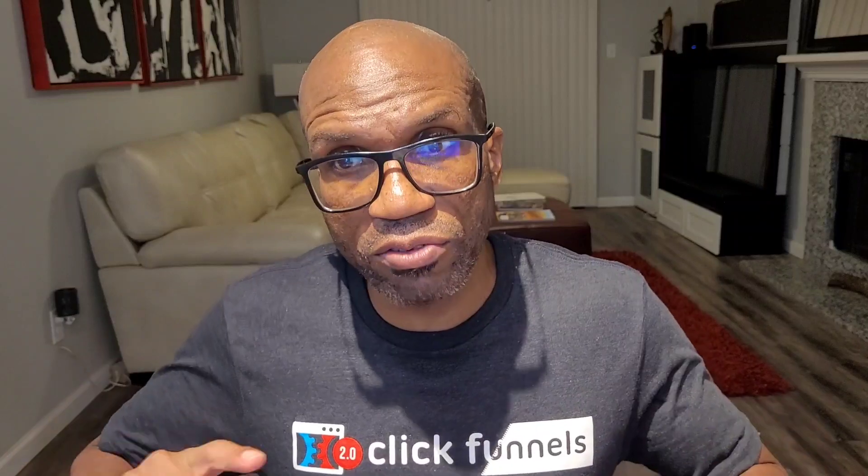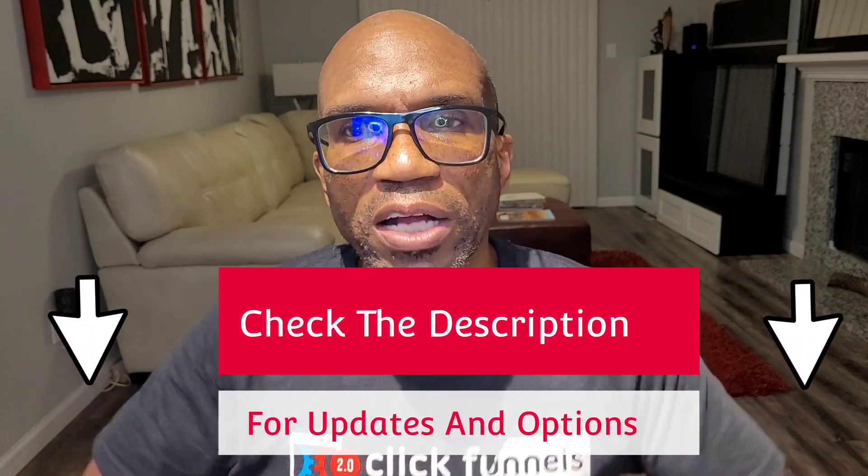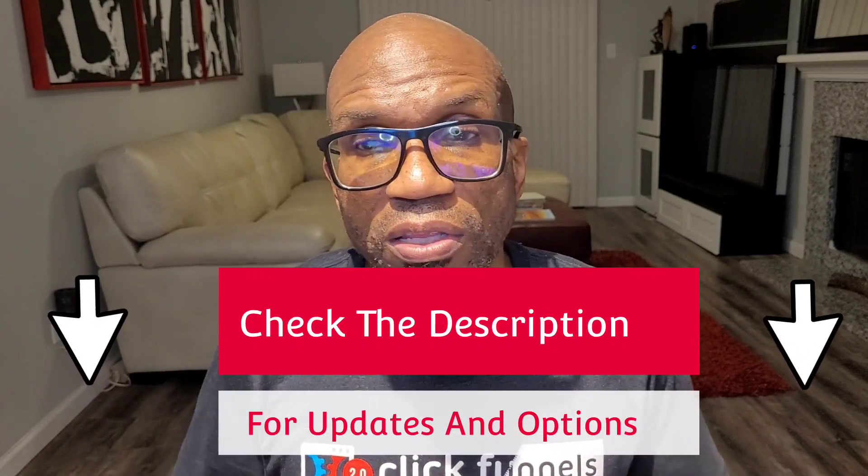Check around this video for any updates and for ways that we can help you. Thanks for watching and I'll see you on the next one.